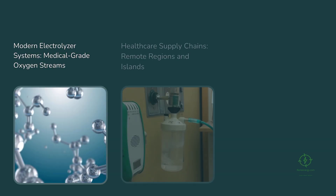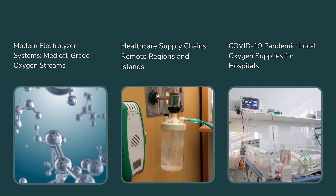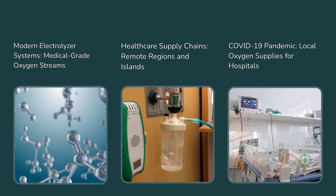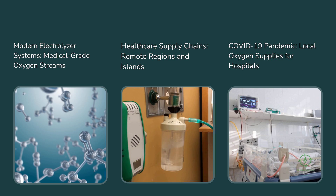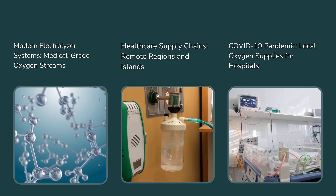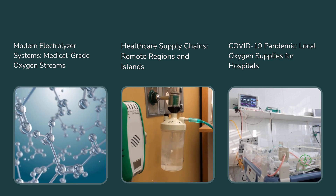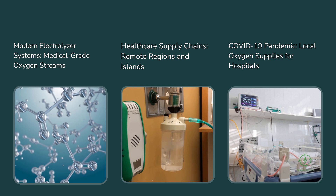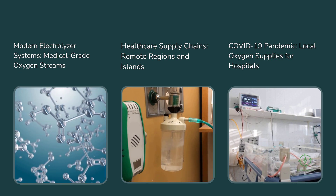Technologically, advances are also helping. Some modern electrolyzer systems can produce medical-grade oxygen streams, meeting stringent purity standards. This opens up potential for integration with healthcare supply chains, especially in remote regions or islands where medical oxygen logistics are challenging. During the COVID-19 pandemic, several small-scale electrolyzer units were repurposed to provide local oxygen supplies for hospitals — a real-world demonstration that these systems can serve dual purposes when needed.